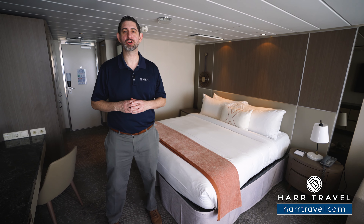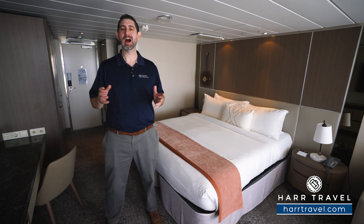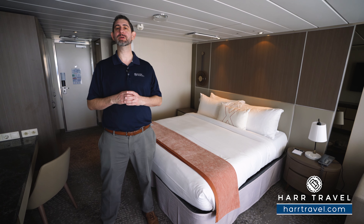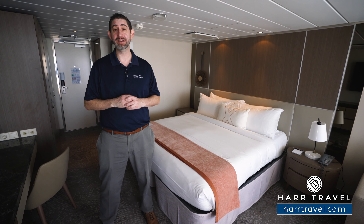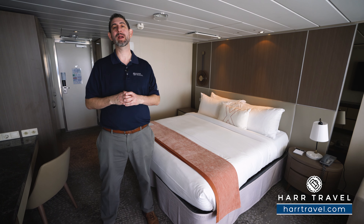Greetings everyone, this is Danny from hardtravel.com, your celebrity suite experts, and today I'm on board the stunning Celebrity Silhouette. This incredible ship got a top-to-bottom renovation that is second to none. You can see that in the spaces, in the suites, and also around the ship.